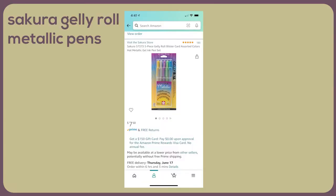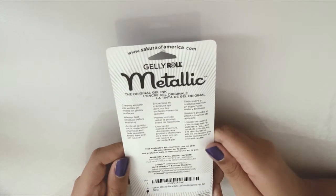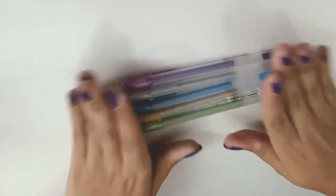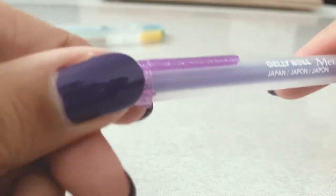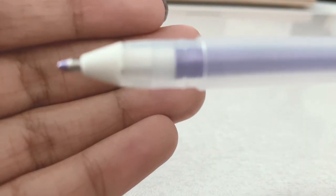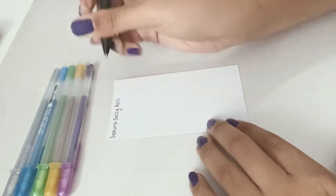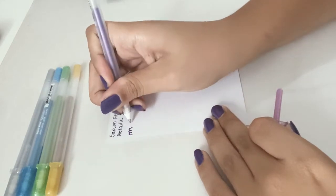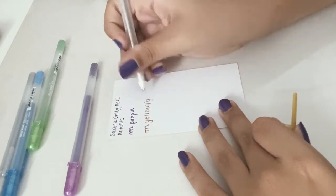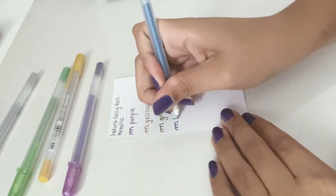Then we have the Sakura Jelly Roll pens. Like the Uniball Signo, I originally started off with the white one and was absolutely obsessed with it. I have a heavy hand when I'm writing on paper, and these pens come out super nice. This metallic set comes in the colors silver, blue, green, gold, and purple. My favorites are silver, gold, and purple — surprisingly the purple, because I was really only getting this pack for the silver and gold, but I really like how pronounced the purple is. Overall, I really love this pack.